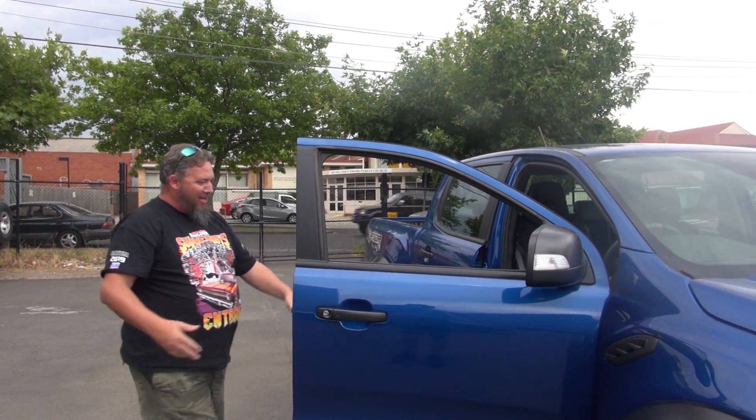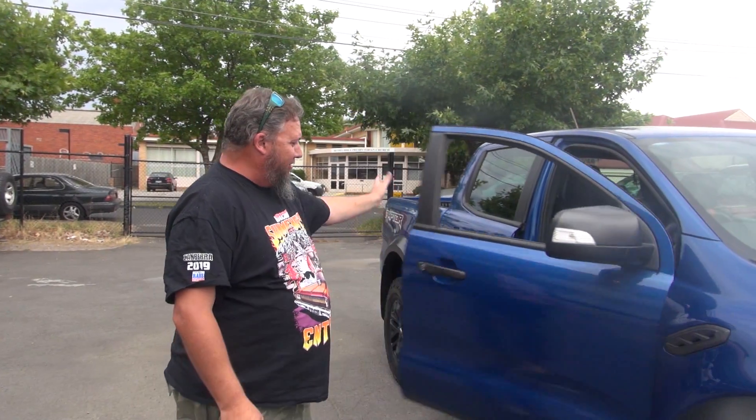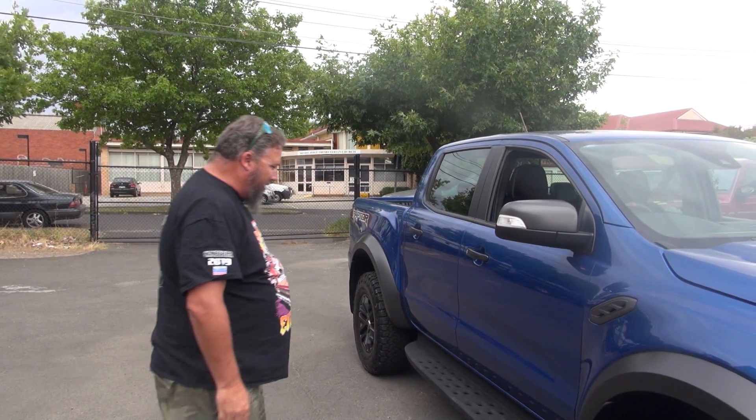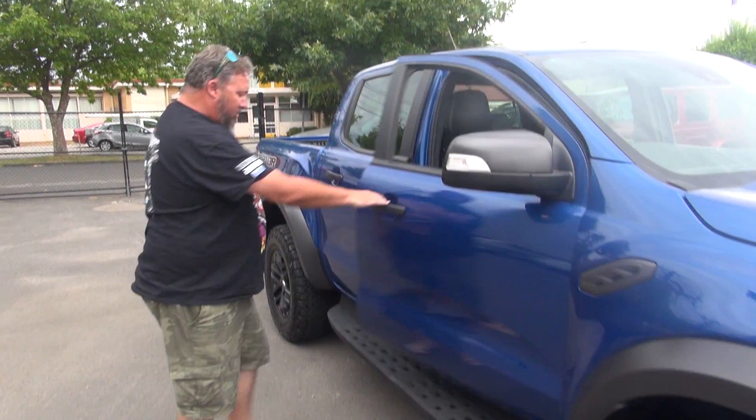The chariot. Ford Ranger Raptor. And it is a sexy beast. Check it out — magnesium sidesteps, and they're pretty heavy duty too.